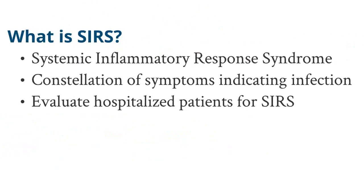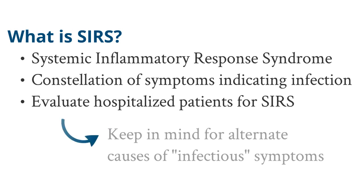SIRS represents a constellation of symptoms that may indicate an underlying infection. Generally, all patients who enter the hospital are evaluated for possible SIRS because we don't want to miss an underlying infection as to why they're really coming into the hospital. Keep in the back of your mind that the SIRS criteria may also be due to non-infectious causes, and we'll talk about some of those causes later on.